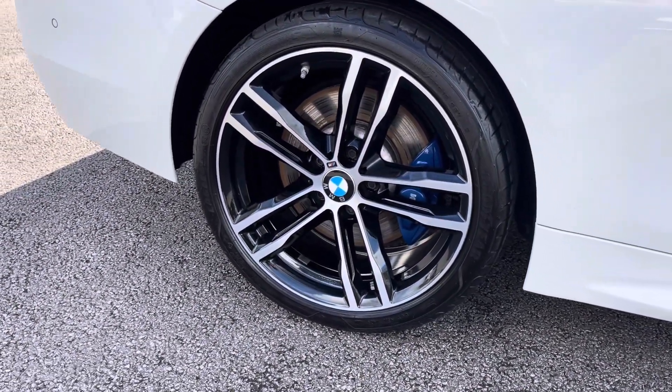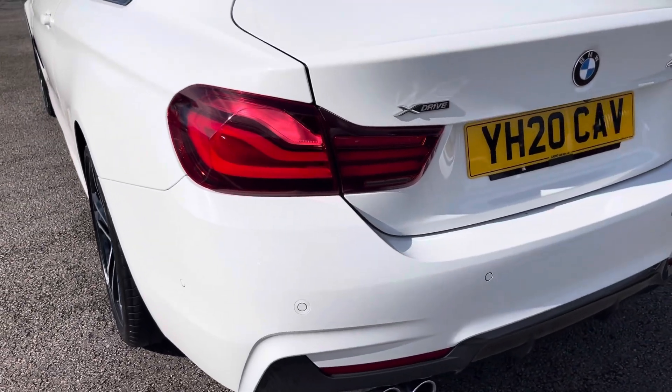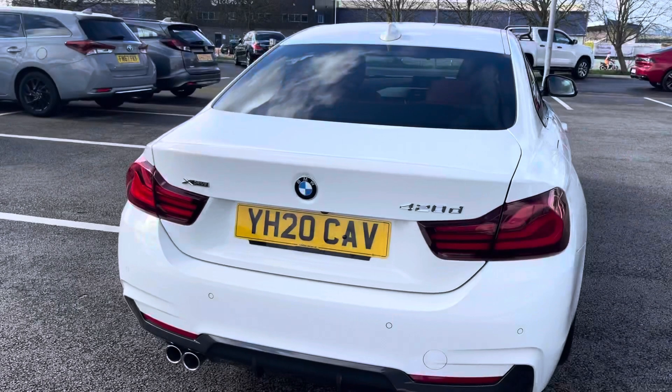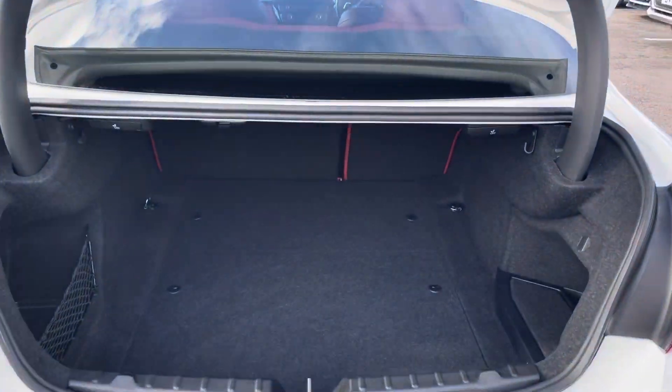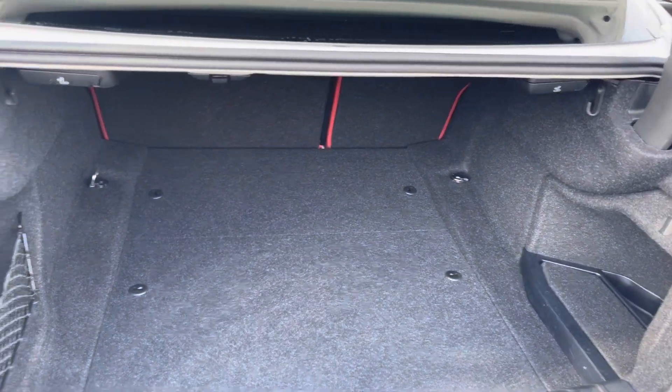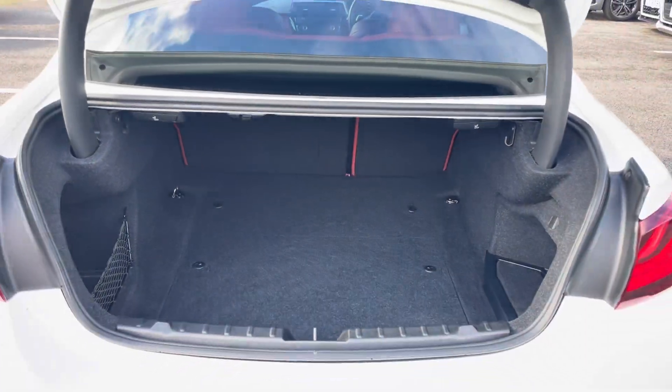This vehicle does come with front and rear parking sensors as well as a rear view camera alerting you of any obstructions when manoeuvring, and it does come with a remote boot release which is great when your hands are full. Moving into the boot itself, as you can see it provides a great amount of storage space with the option of folding the rear seats for larger items.